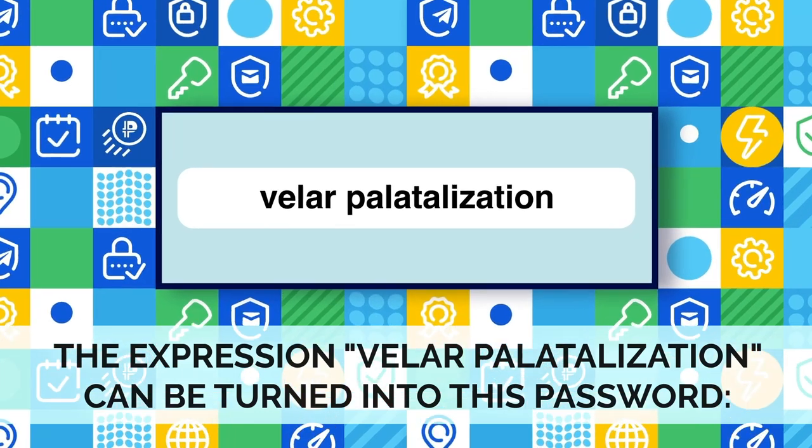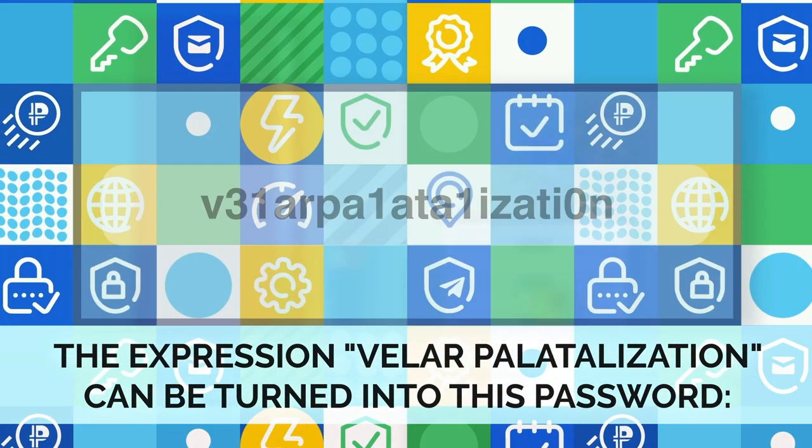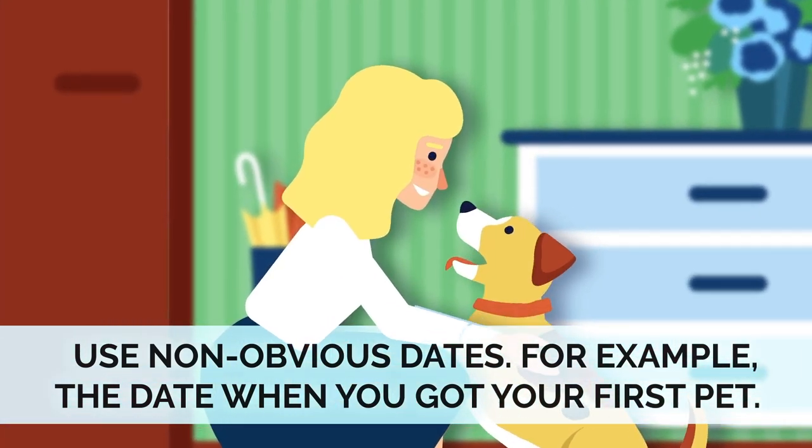For example, the expression 'velar palatalization' can be turned into a strong password. Use non-obvious dates, for example, the date when you got your first pet.